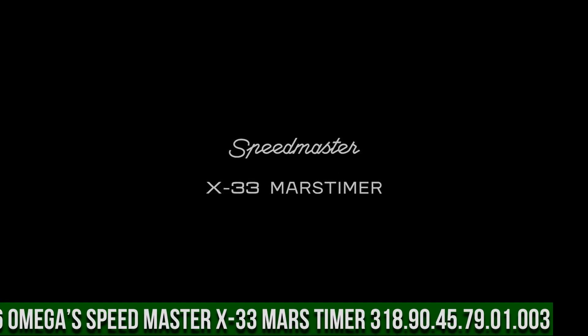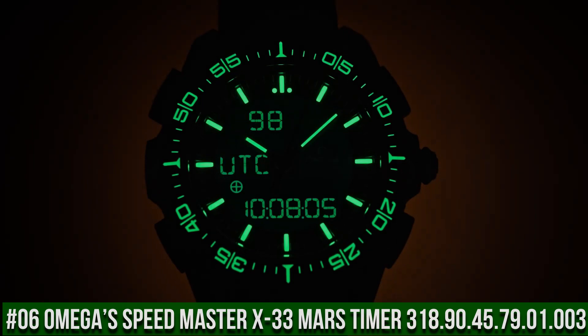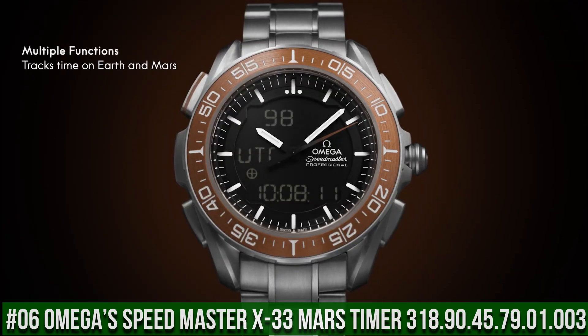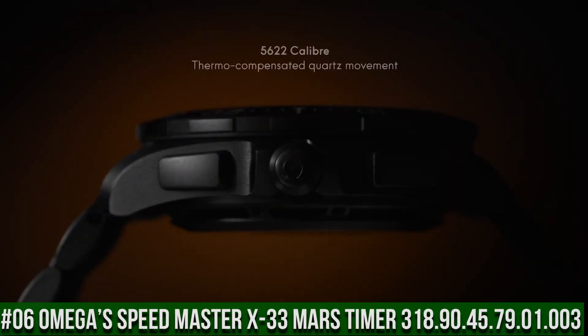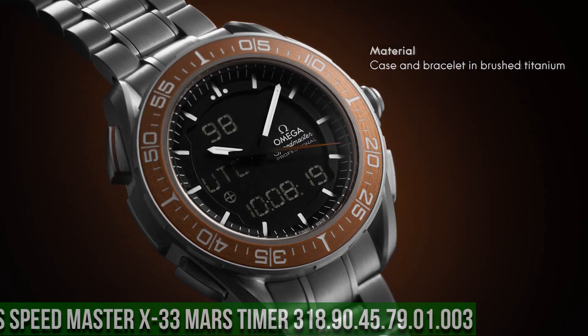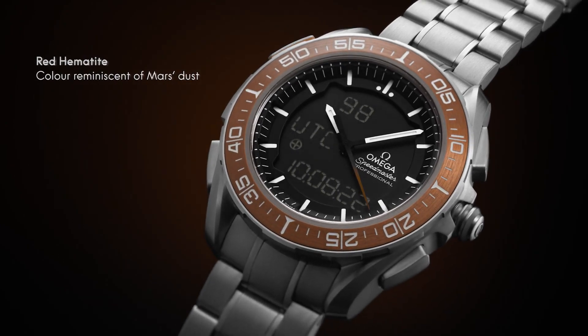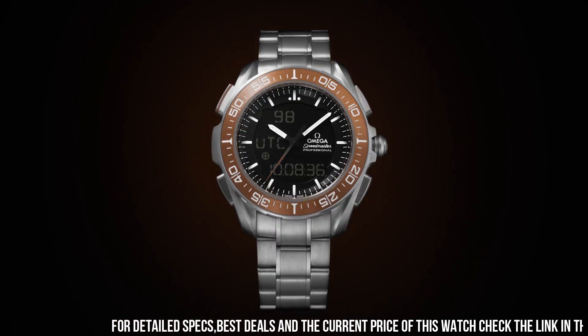Number 6: Omega Speedmaster X33 Mars Timer 318.90.45.79.01.003. This watch is marvelous and very easy to adjust. Bi-directional rotating bezel, chronograph, day and date. Multifunction watch with digital or combined analog-digital display with several functions such as alarm, chronograph, countdown timer, etc., with optional display of the required mode. Perpetual calendar, time zone function.